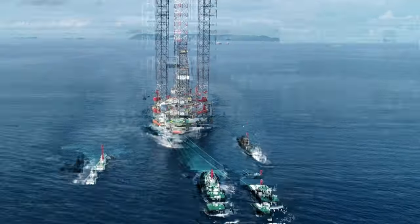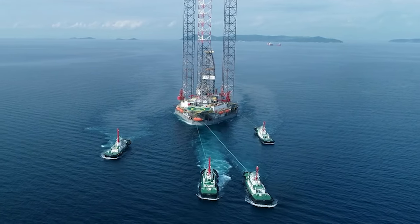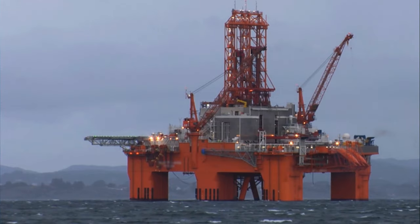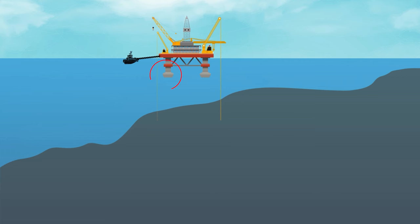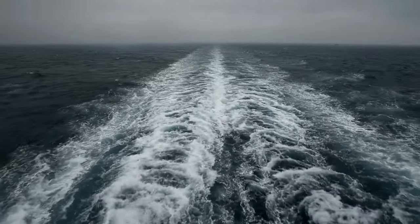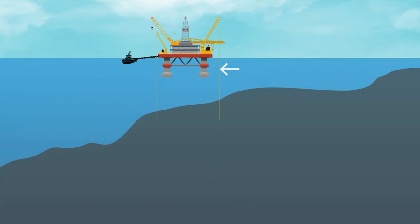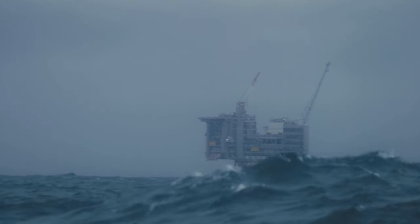For deeper waters up to 12,000 feet, we have floating oil rigs. There are various types, but let's focus on the semi-submersible platform as an example. This platform is like a giant buoy supported on large pontoons, giving it buoyancy to float and be towed from one location to another. Some even have thrusters for added mobility. The pontoons are slowly flooded, keeping them below sea level, which ensures the work decks stay afloat while maintaining stability during rough seas.